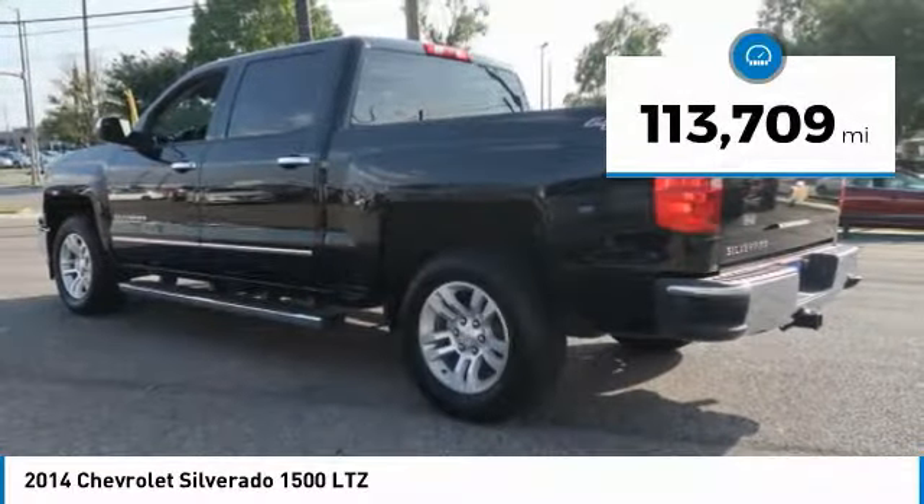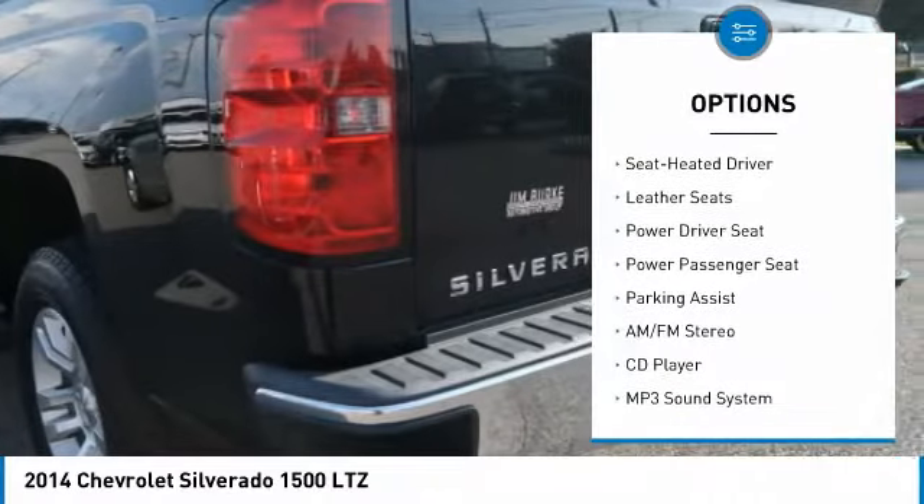Here are some of this vehicle's great options: four-wheel drive, traction control, anti-lock braking system, running boards, power passenger seat, air conditioning, home link garage door opener, power steering, cruise control, aluminum wheels.